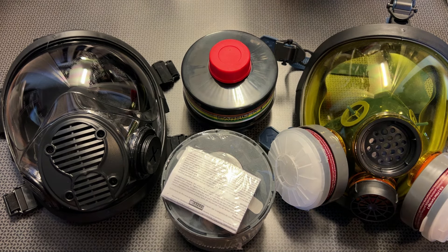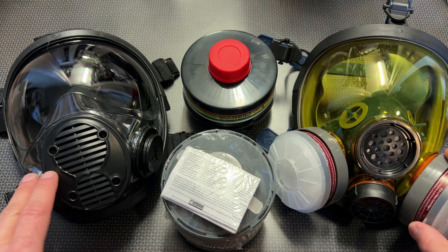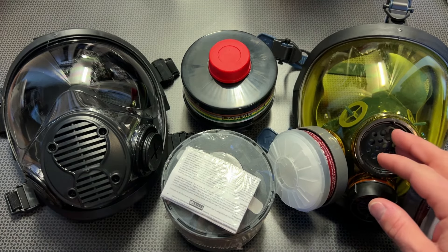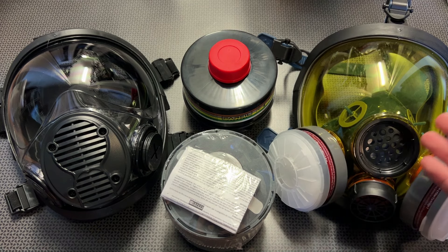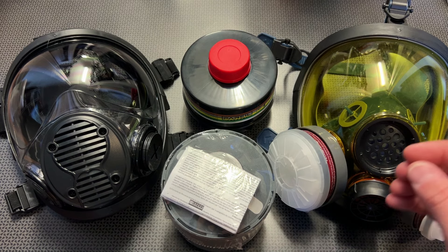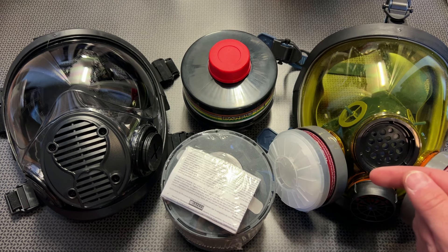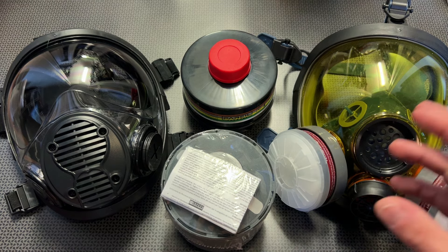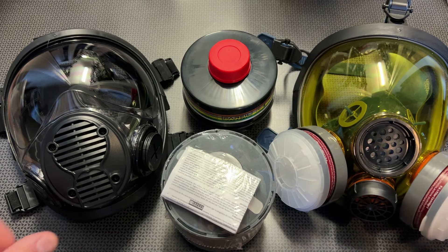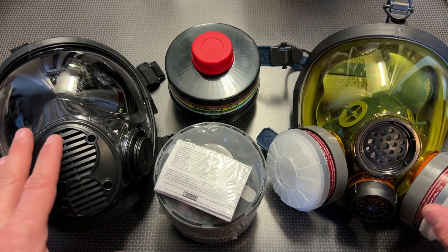Let's talk about some of these deals, including the deals on the PD-101s as well as the PD-100s. Both of these are respirator masks, and the whole setup would generally cost you $300 for five sets of filters and the mask itself. With the sale going on right now, they're actually down to $199. Then you add the codes in the description, you'll get 25% off, dropping the price down to $150 for the gas masks and five sets of filters.